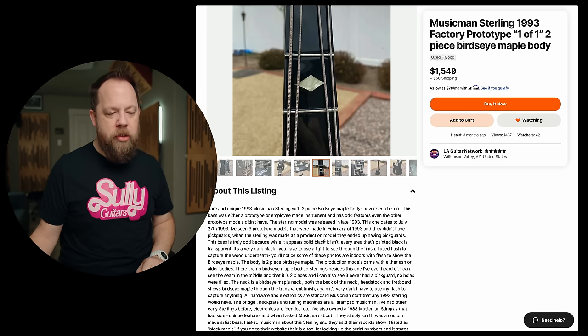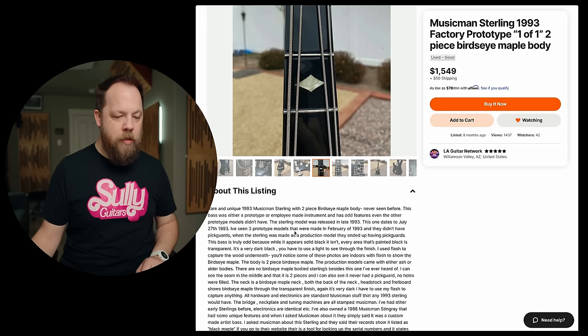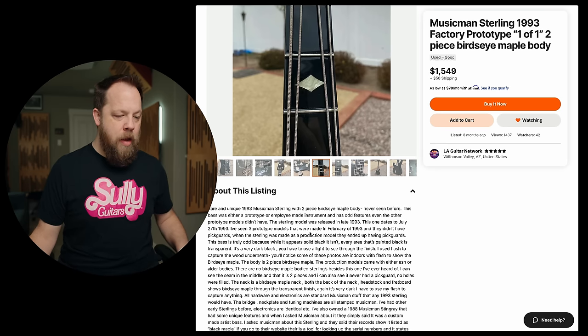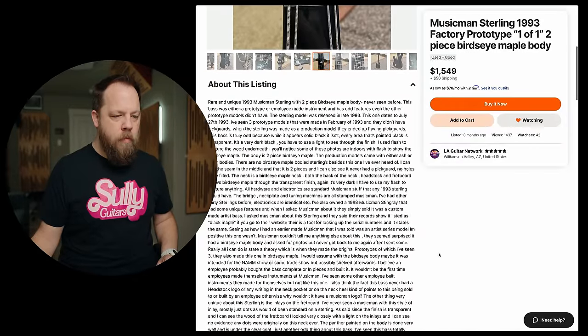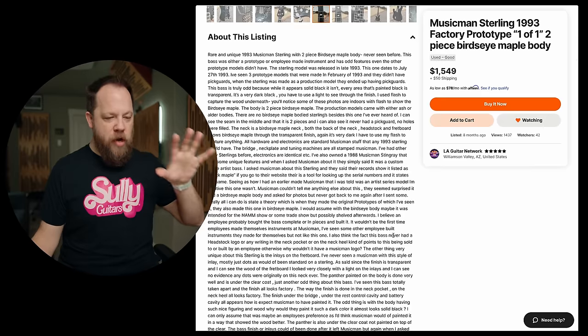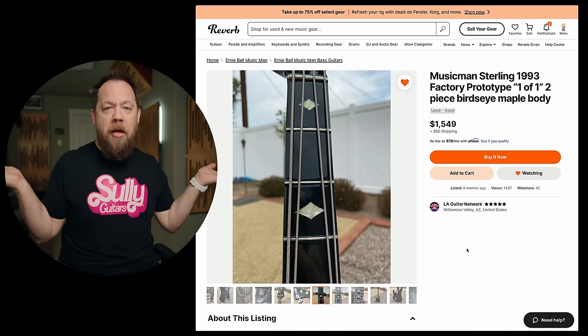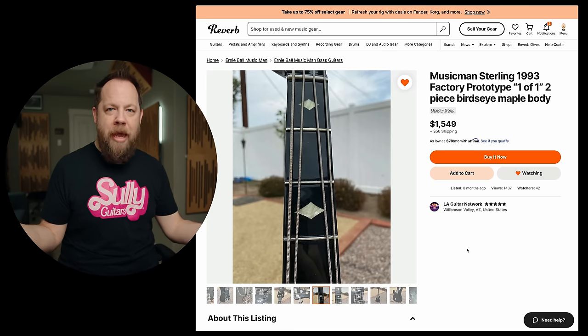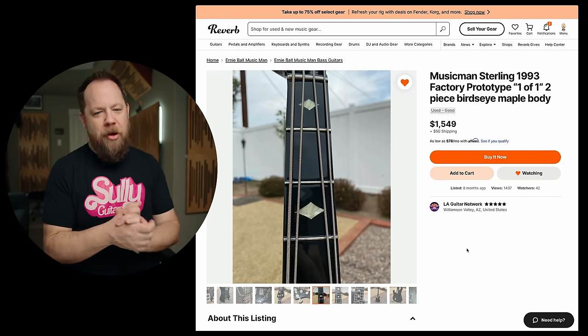Rare and unique 1993 Music Man Sterling with 2-Piece Bird's Eye Maple Body. Never seen before. This bass is either a prototype or employee-made instrument, and has odd features even the other prototype models didn't have. The Sterling model was released in late 1993. This one dates to July 27, 1993. I've seen three prototype models made in February 1993, and they didn't have pick guards. When the Sterling was made as a production model, they ended up having pick guards. That is true. I just called Sterling Ball, who was in charge of Music Man up until just a few years ago. His namesake is on the Sterling by Music Man guitars. He's Ernie Ball's son.